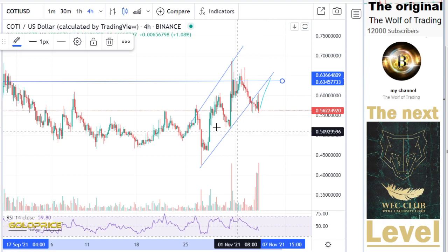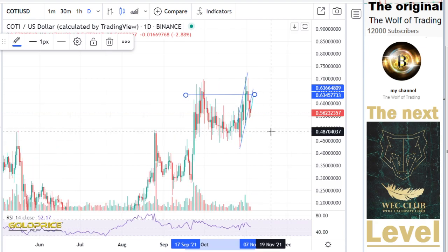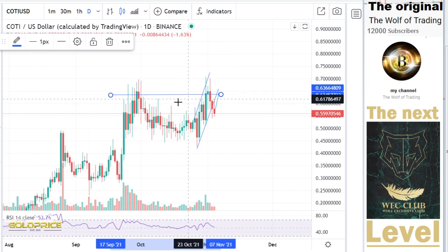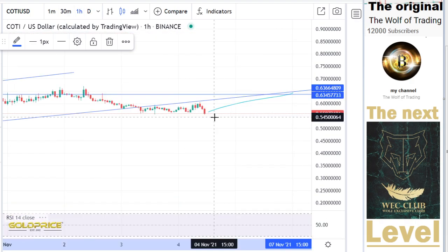So I would say, let me look here in detail. We have here the possibility to go here to the top side, especially if I look to this area. We have the left shoulder, head, and the right shoulder formation, and I think we will break this to the top side.